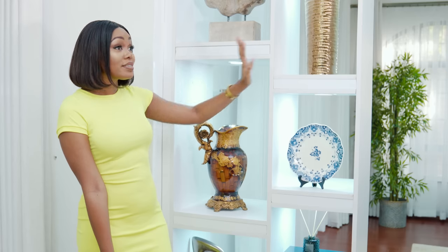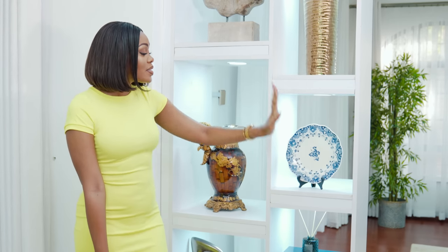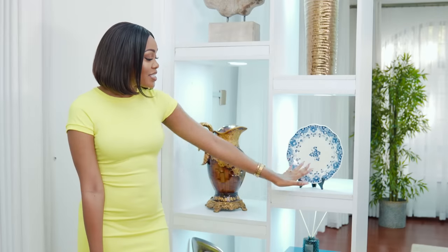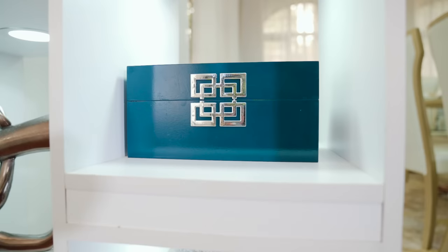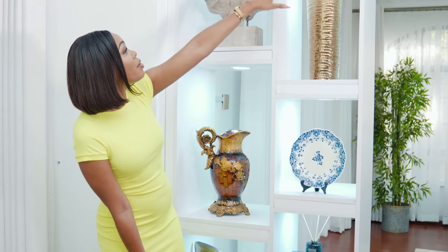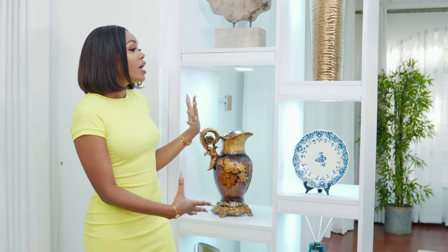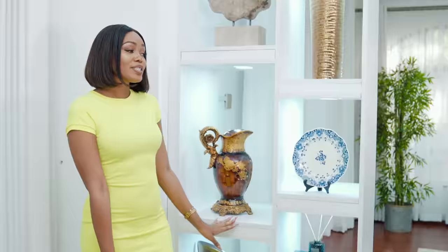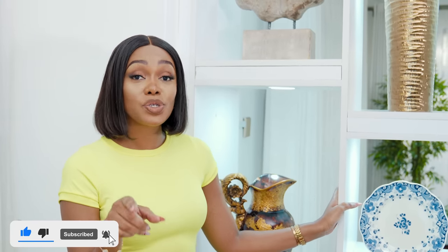I've kept these pieces for such a long time — when I was very single in my one-bedroom I had this. This plate was given to Charles by his very good friend from Holland, and it actually works with the blue vibes in the house. This is a decorative box that I love. We also have a globe and Mama Africa — very Kenyan. This shelf also works to partition the living area and dining area.